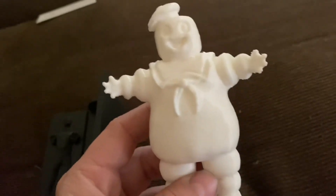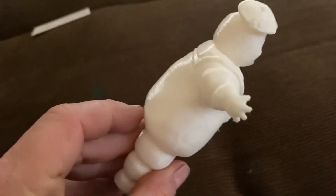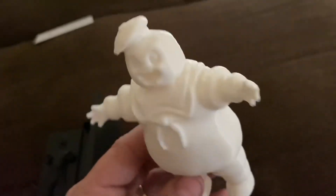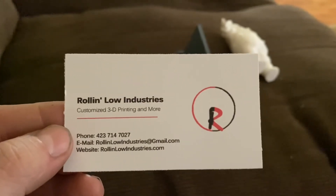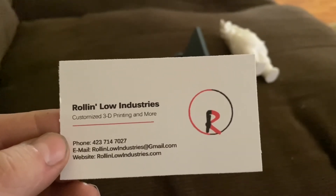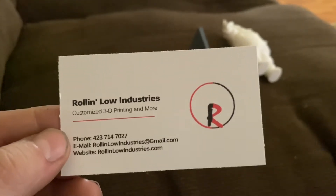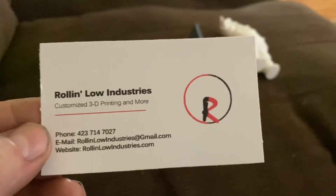I've been really wanting to get a 3D printer because they seem like awesome things to have. You can make all kinds of assortments with it. Look at that. And right here is the company — Roland Low Industries. If anybody out there in this world would like to have some 3D printing done, check out Roland Low Industries.